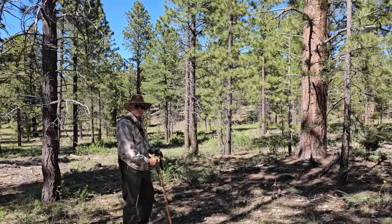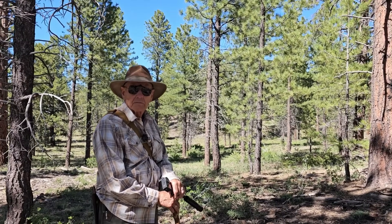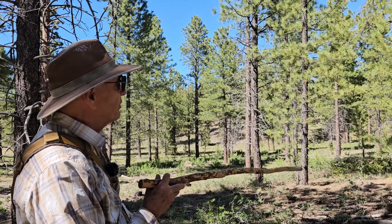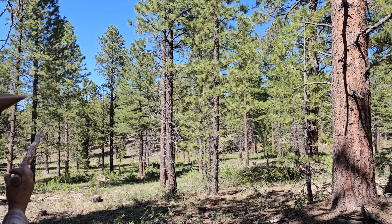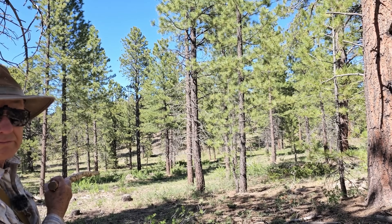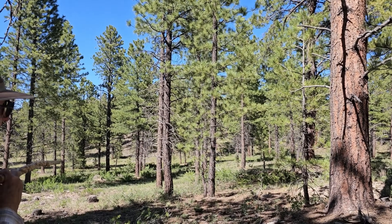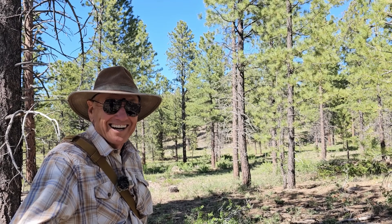So Rick, do you know where we are or do you need to ask me? We're right here — there's a big ponderosa pine right there and I think camp is over there. I think it's a little more to your right, but general direction — not bad.